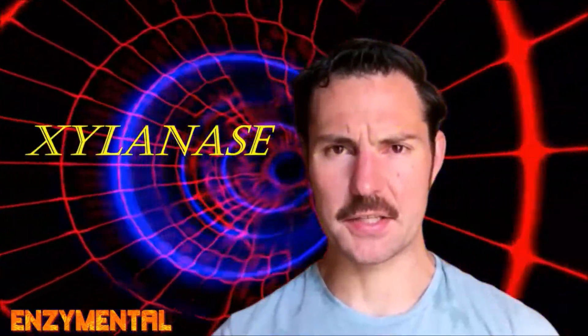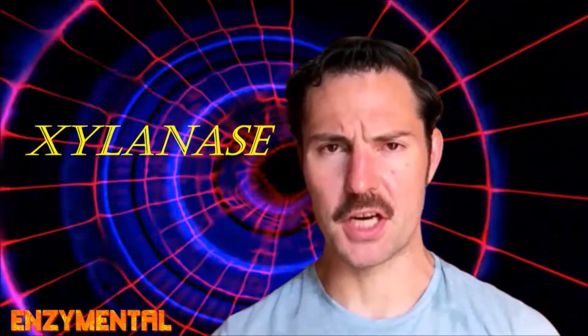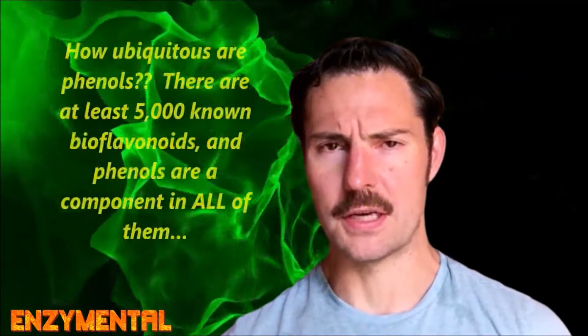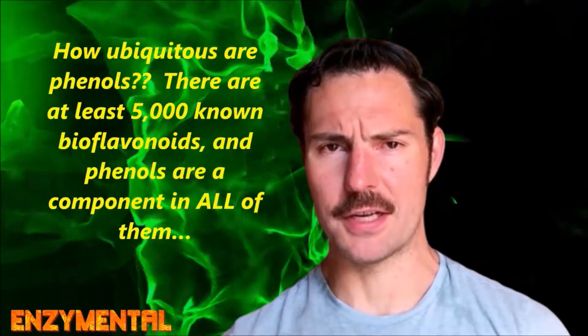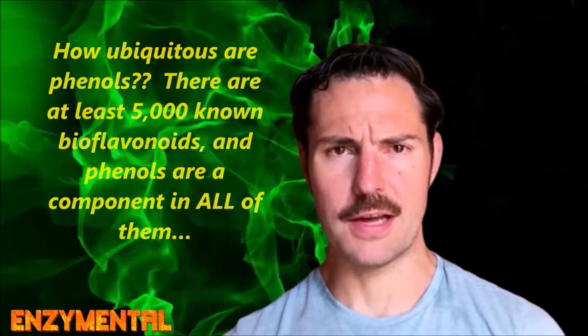Today I wanted to introduce you to the enzyme xylanase, which is particularly helpful for anyone with a sensitivity to phenolic compounds or phenols in foods, or for simply maximizing the nutrition we get from these foods. First of all, phenols are present in all plant foods, and this also includes well-known polyphenolic compounds like quercetin along with all other bioflavonoids.